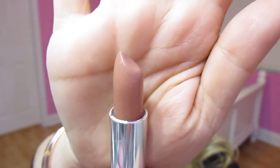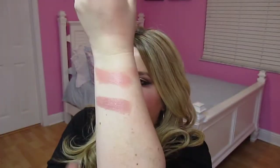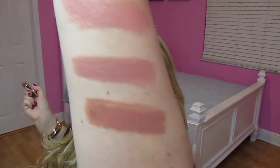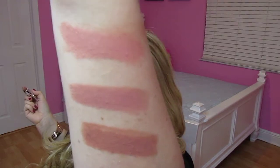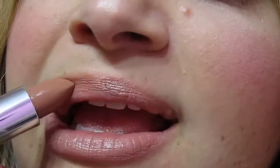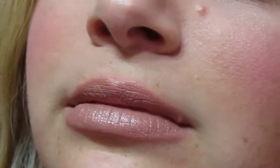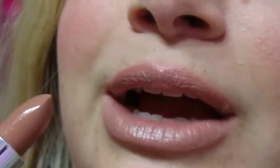The next one I got is called Truffle Tease, number 930. I will hold them side by side so you can see what they look like. As you can see they are getting a little darker as I go up — there are the first three. They feel so nice and apply really easily.